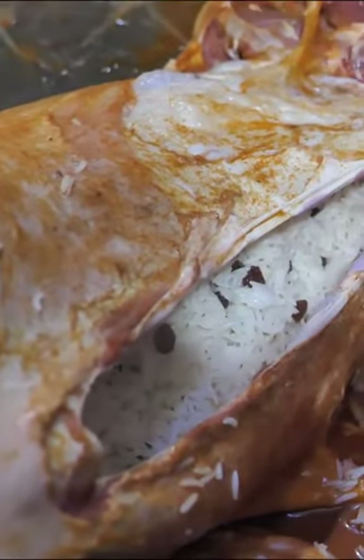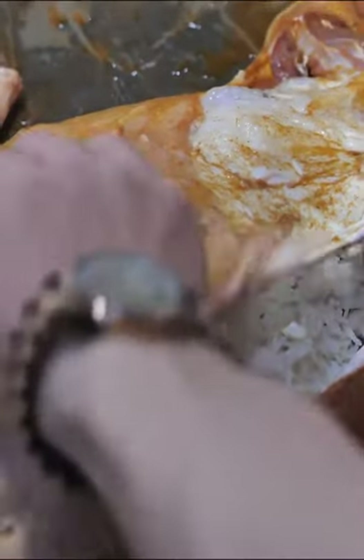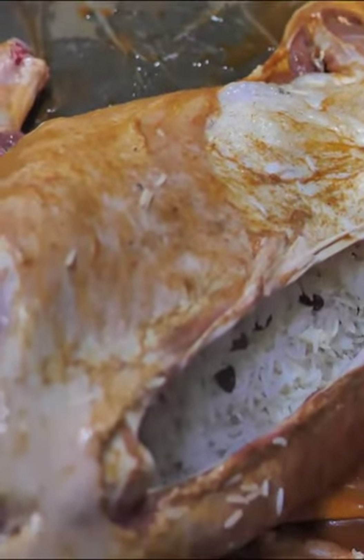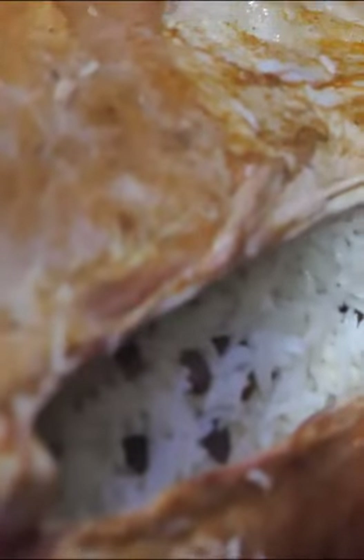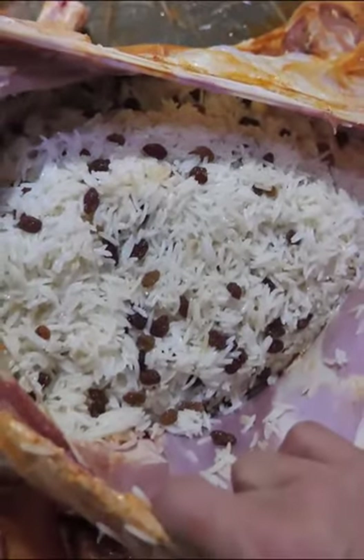It's just getting stuffed with that raisin-scented rice right in the belly. That smells fantastic — the aroma of the raisins and the masala. The fat is going to infuse in there when we put it underground, so the rice is going to be full of lamb aroma. Oh wow, look at that — a full belly of rice!